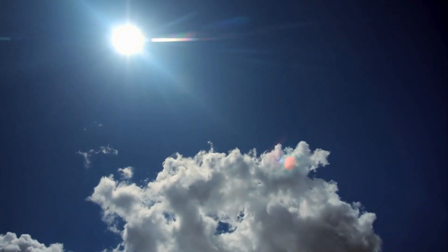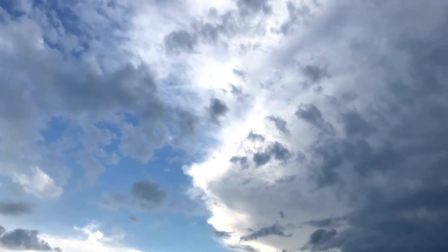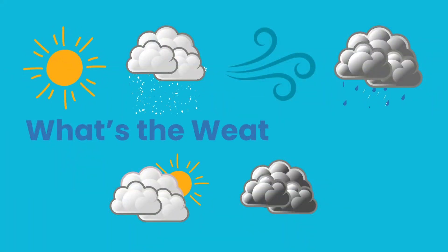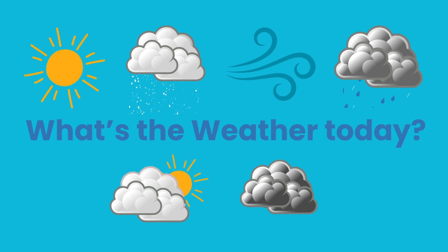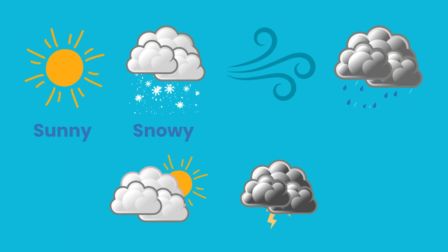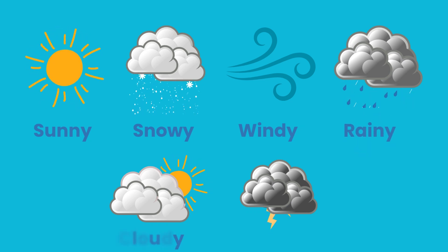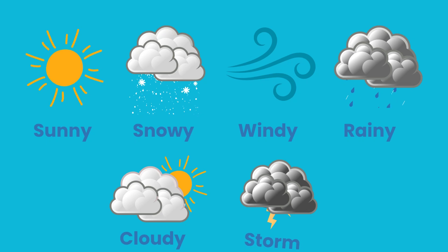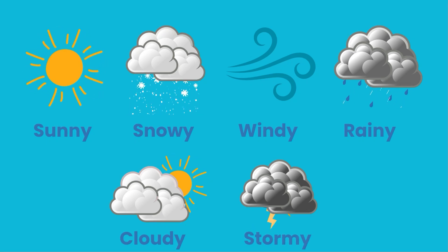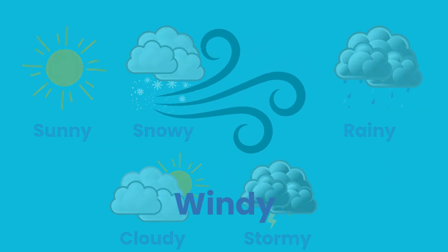Is it sunny, warm and bright, or are the rain clouds blocking the light? Maybe snowing, windy or grey. Look outside and tell me, what's the weather today? Is it sunny or snowy? What about windy or rainy? What about cloudy instead or stormy? It's windy!